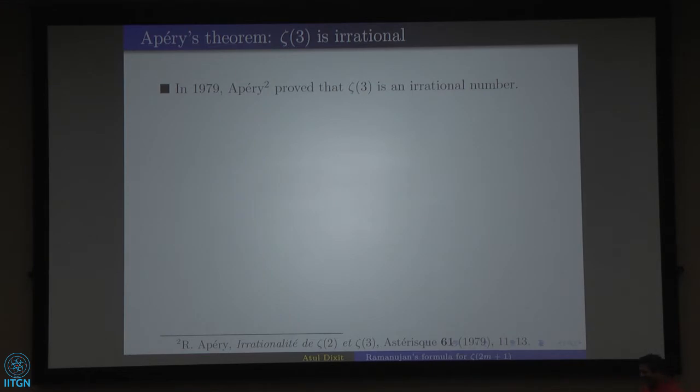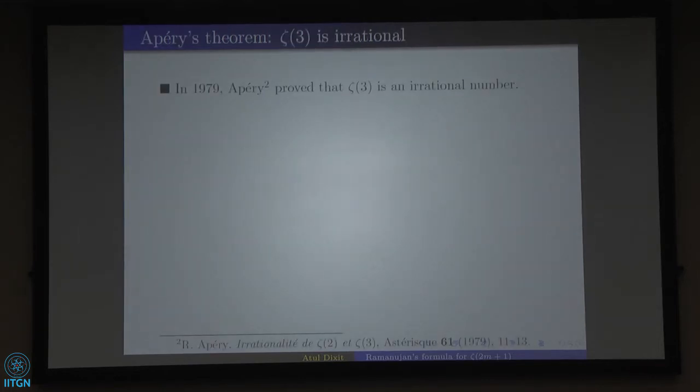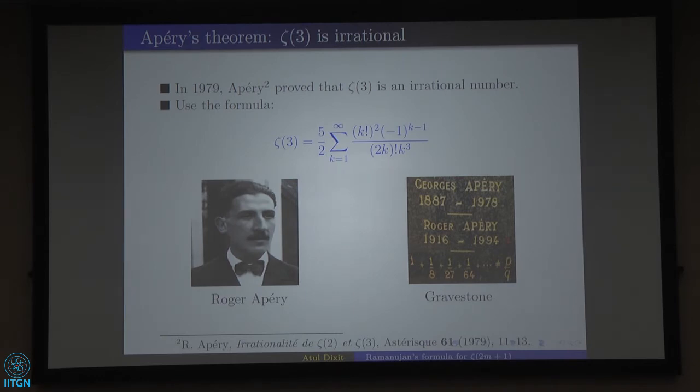The answer is not bleak: Apéry in 1979 proved that zeta(3) is irrational. A transcendental number is automatically irrational, but an irrational number may not be transcendental — for example, square root of 2 satisfies x²−2=0 so it is not transcendental. What Apéry proved was zeta(3) is irrational. His gravestone actually shows '1 + 1/8 + 1/27 + 1/64 + ... is not equal to p/q,' and he used a specific formula to prove this.